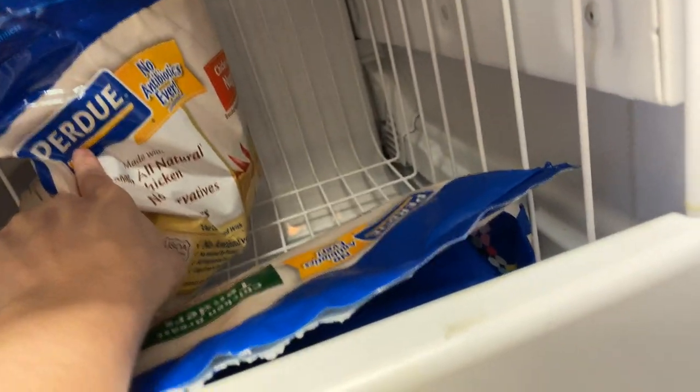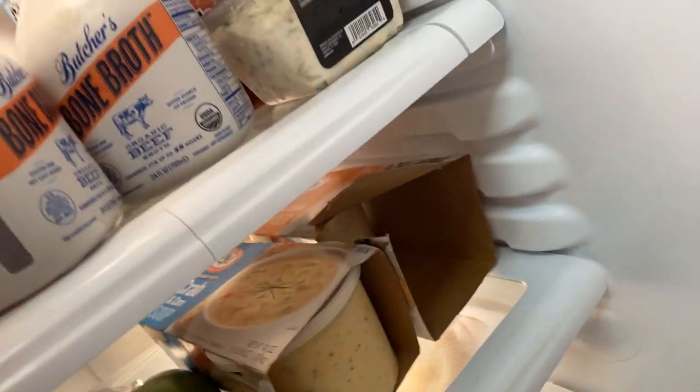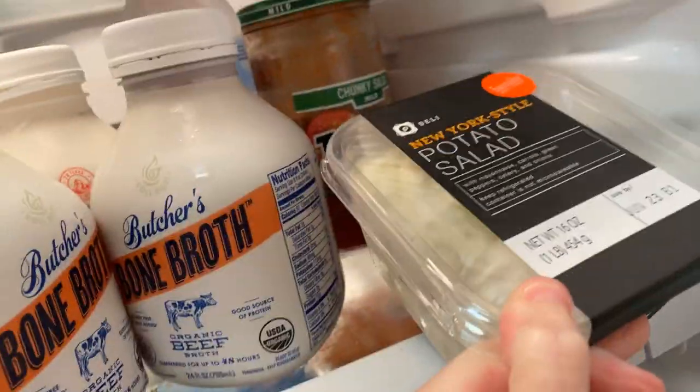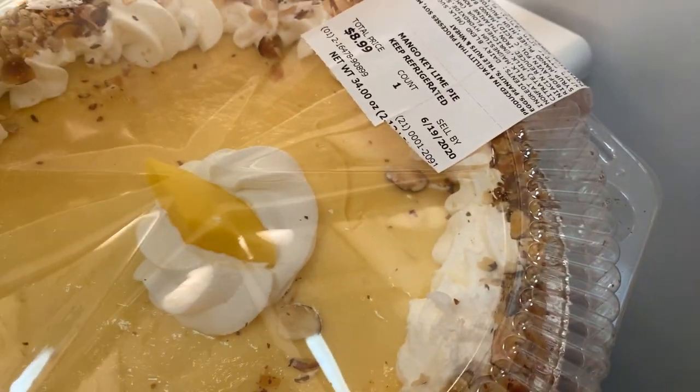We have one bag of the Purdue chicken nuggets, some plain fried chicken, some New York style potato salad, two of the bone broth, some French onion dip, four of these coffee shots, and some mango key lime pie.